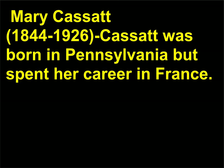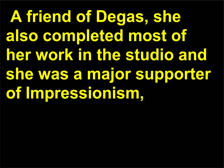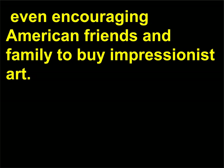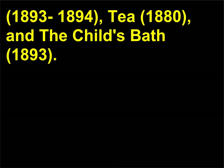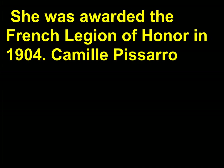Mary Cassatt, 1844–1926, was born in Pennsylvania but spent her career in France. A friend of Degas, she completed most of her work in the studio and was a major supporter of Impressionism, even encouraging American friends and family to buy Impressionist art. Like Morisot, Cassatt focused on domestic scenes and the relationship between mothers and their children. Some of her well-known paintings include The Boating Party, 1893–1894; Tea, 1880; and The Child's Bath, 1893. She was awarded the French Legion of Honor in 1904.